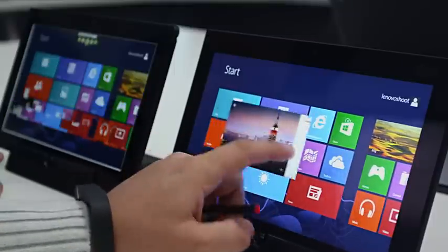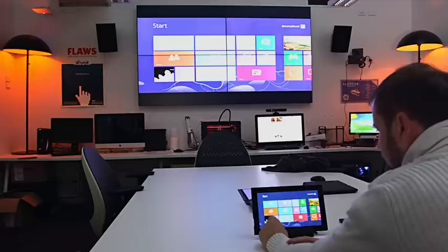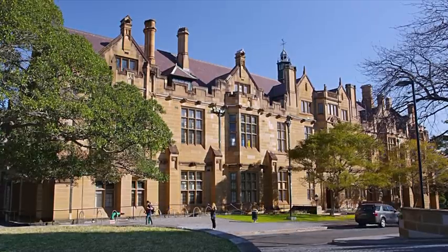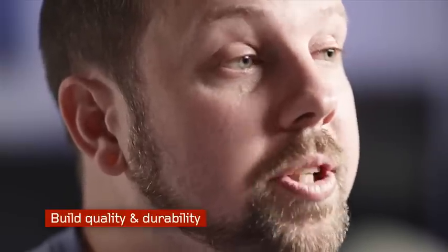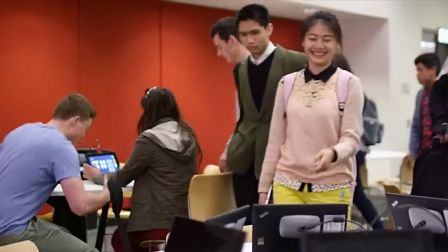The key reasons that we selected the Lenovo ThinkPad Tablet 2 were its connectivity, its Ethernet port allowing us to centrally manage the device, security allowing us to geofence and locate the device, and the build quality of the device — it's robust and well designed. The Lenovo ThinkPad Tablet 2 is a best of breed device. It suits all our needs. It's a pleasure to put it in front of students and lecturers and see them interact with it.